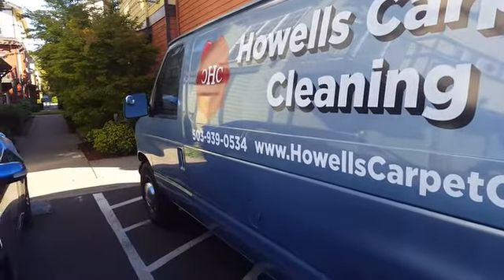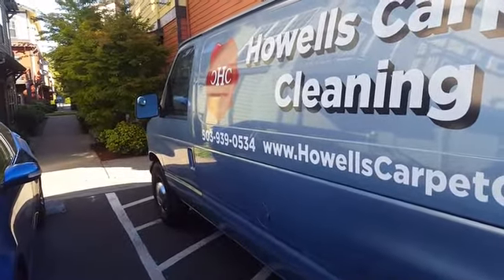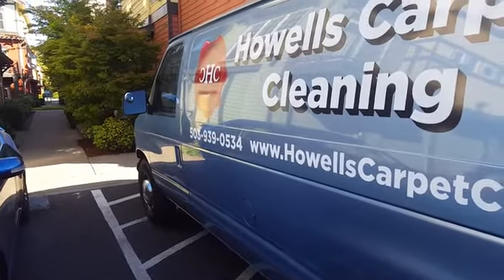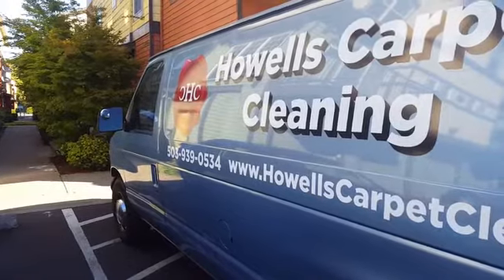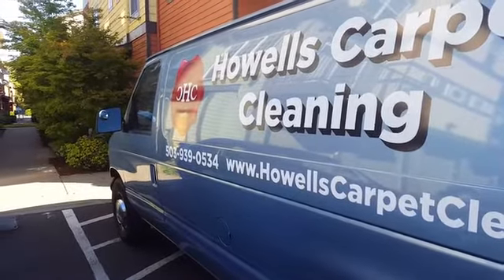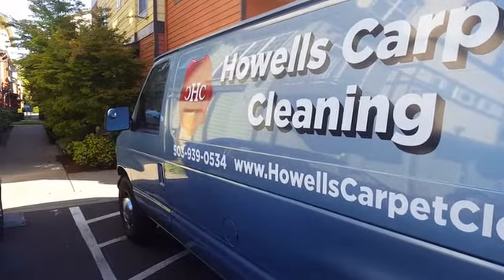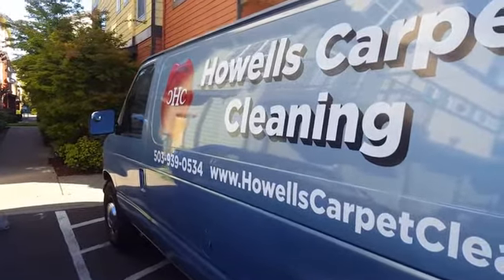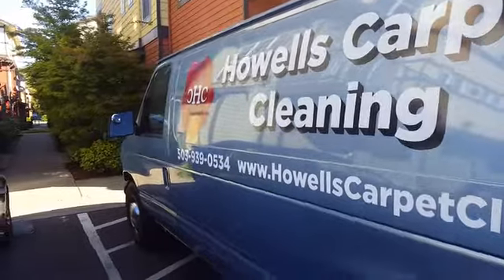Hey guys, it's Jeffrey with Howells Carpet Cleaning. What we're going to be doing is a little bit of residential carpet cleaning in Happy Valley — that's going to be the title of our video for today as far as SEO work. We've got to throw in some buzzwords like 'powerful truck mounted steam cleaning' and whatnot.